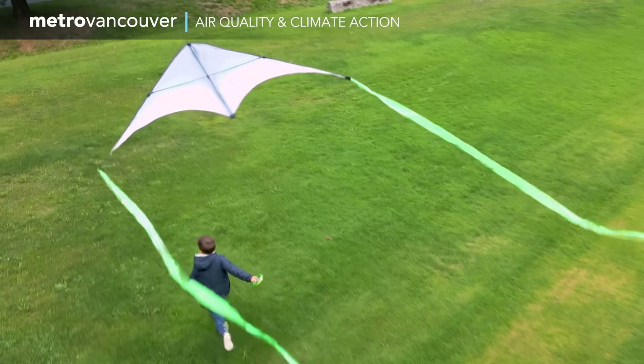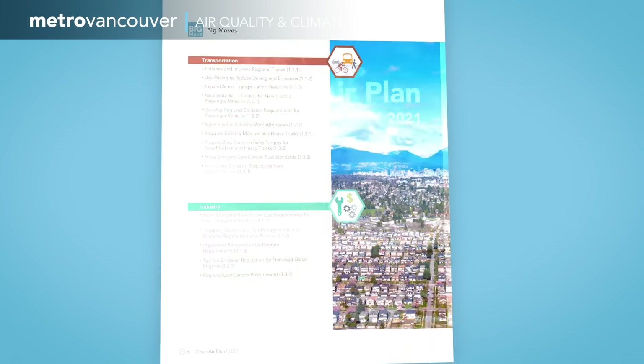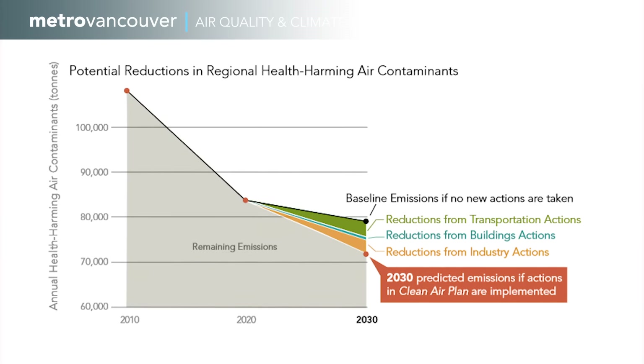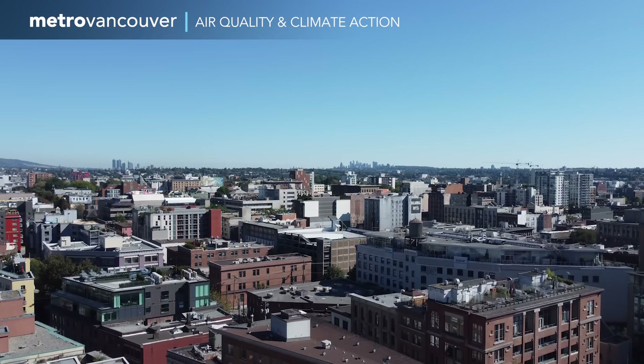But there's more to be done. Metro Vancouver's Clean Air Plan sets ambitious goals to keep our air clean and healthy. The plan aims to make sure our air quality regularly meets or is better than top standards, and increases the number of days when the air looks clear.